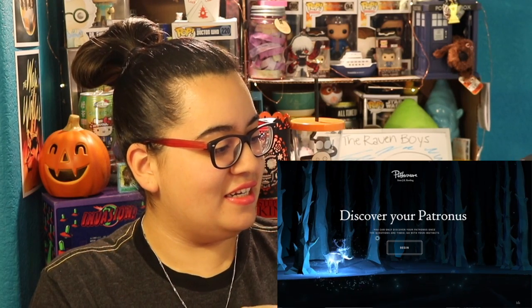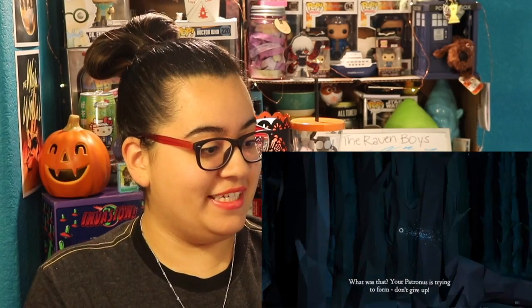Discover your Patronus — you can only discover your Patronus once. The questions are timed, go with your instincts. Oh look, you can touch it — that's so cute. Okay, begin. Relax, think of the happiest memory. Click and drag and release for your Patronus.